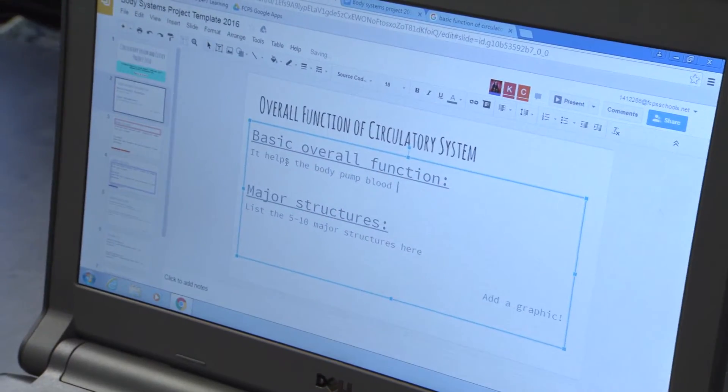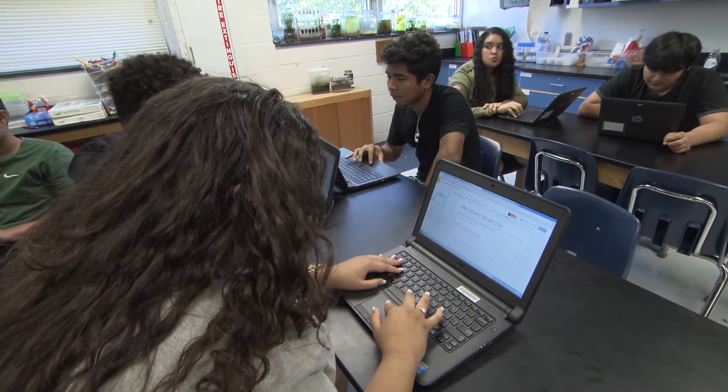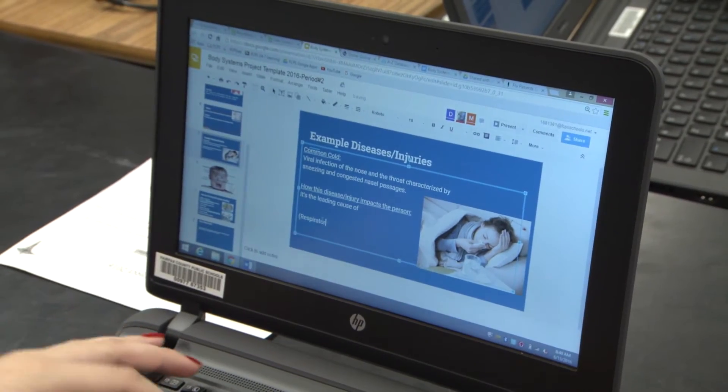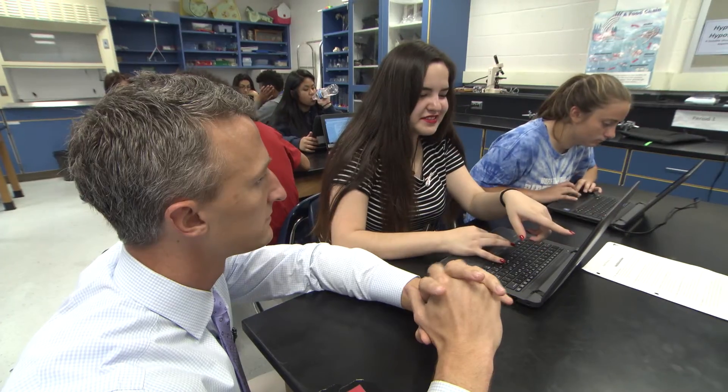Sharing information is way easier than painting a poster or something. With a book and all that, it takes a much longer time to finish the project. But with the computer, all you have to do is charge it and you can use it anytime or anywhere.